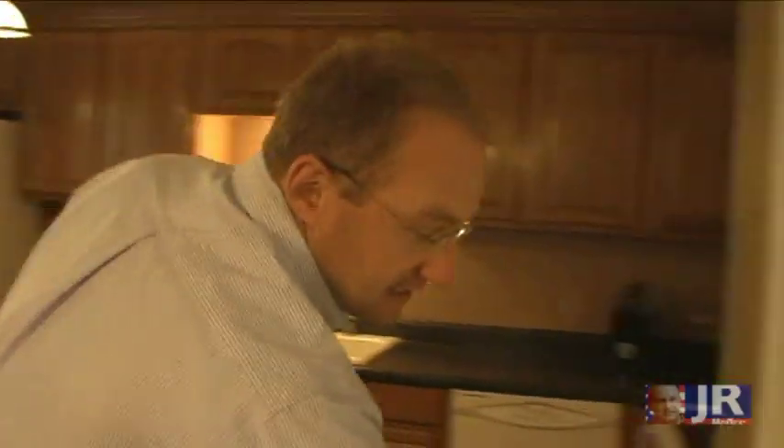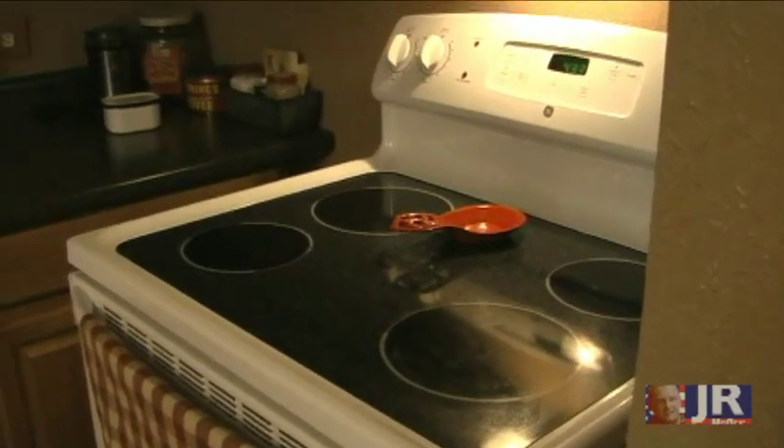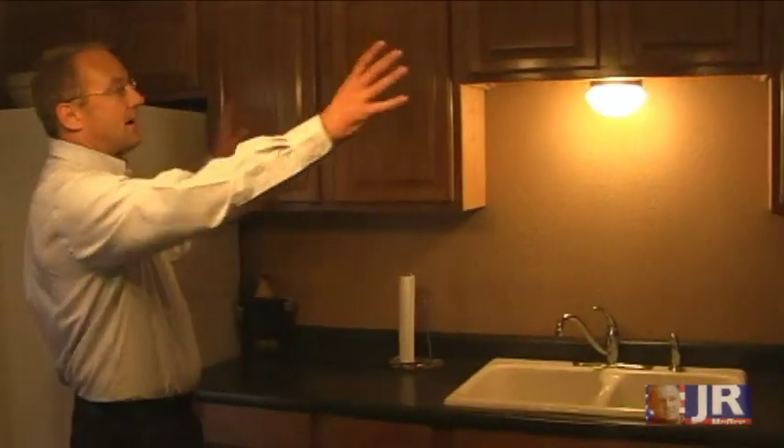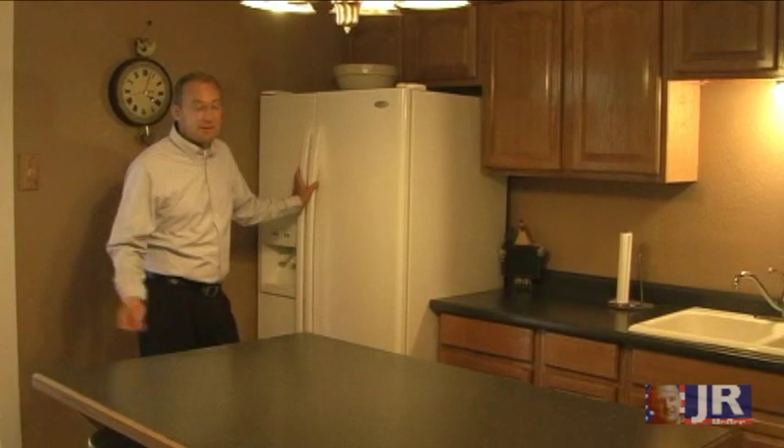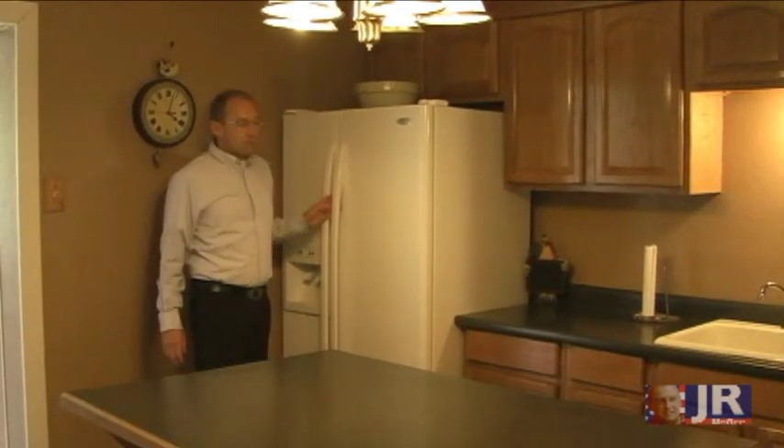Hang out in the kitchen — a nice pantry, microwave, stove, porcelain sink, lots of upper cabinets, lots of counter space. Stainless steel shows fingerprints, but the white hides things real well.